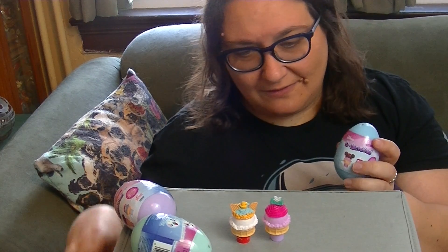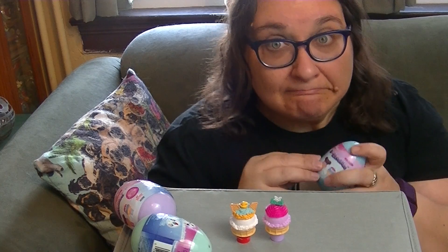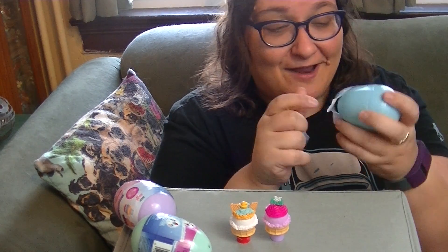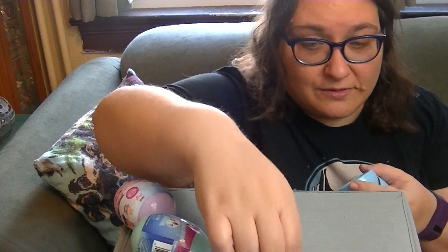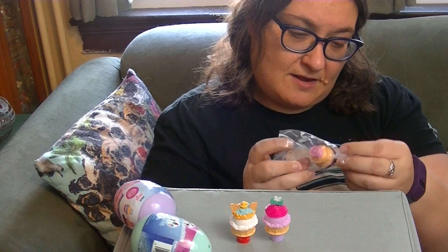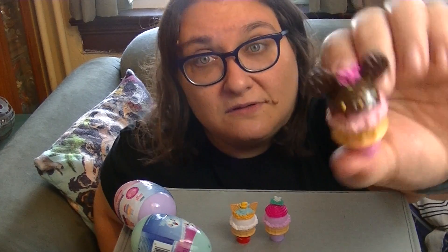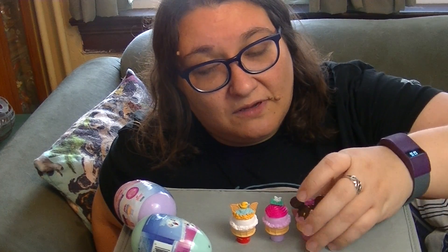I am like the worst opener ever — I cannot open up an egg. I have problems. Ooh, and now I got an orange scoop. I got my blue egg, and this is like a cute little mini cone, I think. They have the names right on there which makes my life so much easier. Oh, this one looks so delicious. I'm getting really hungry — I haven't had lunch yet.